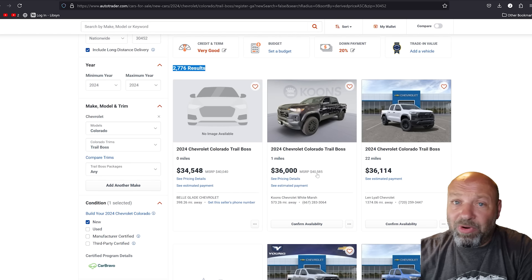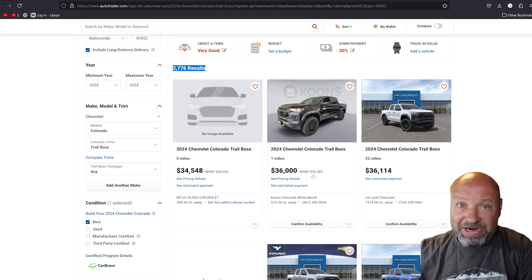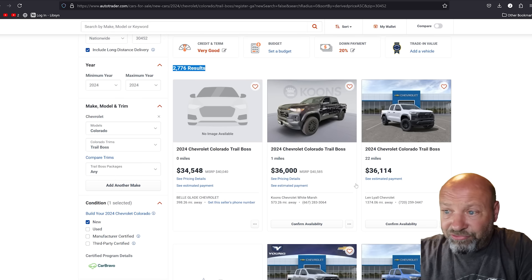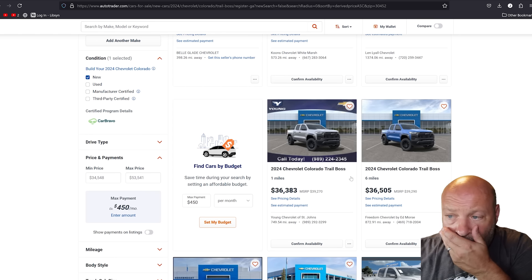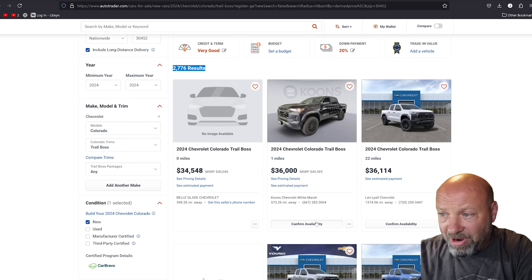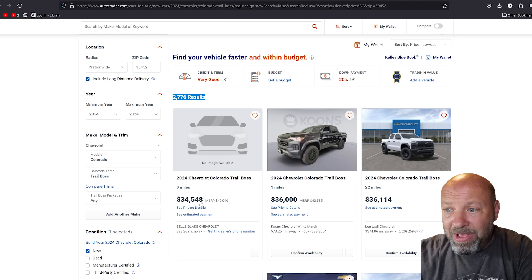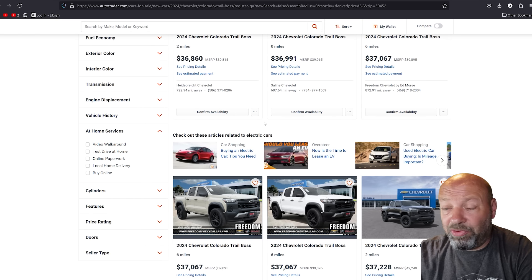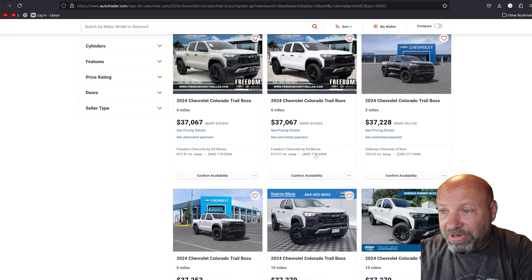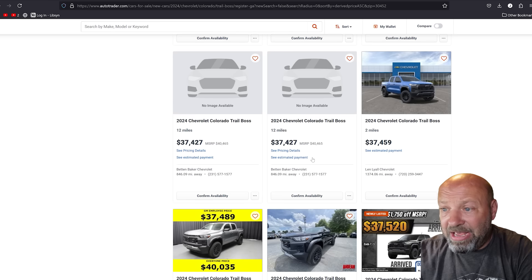It's $4,500 off on some deals — that's great. But what if I told you there's one in here that's over $7,000 off that I found? I found it by doing all this research. There's one state that's got a fire sale going on and these dealers are going crazy competing with each other. You can see the prices are all over the country, anywhere from $3,000 all the way up to $4,500 to $5,000 off on these.